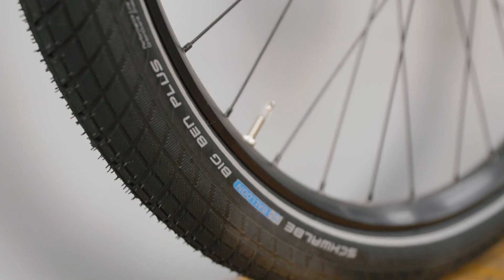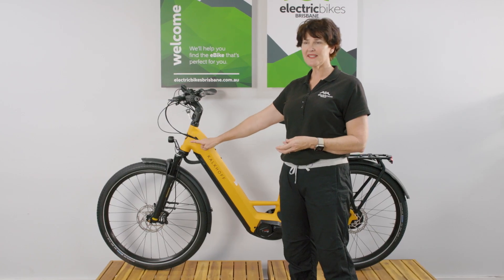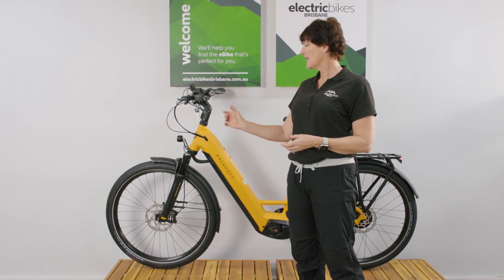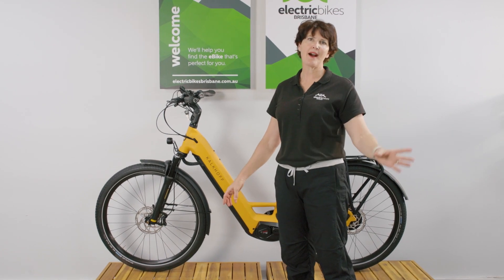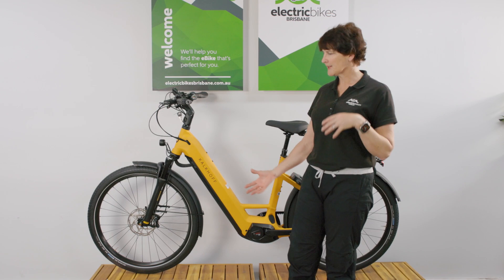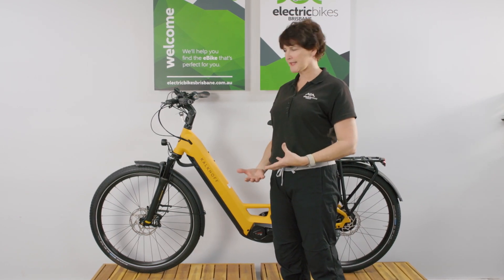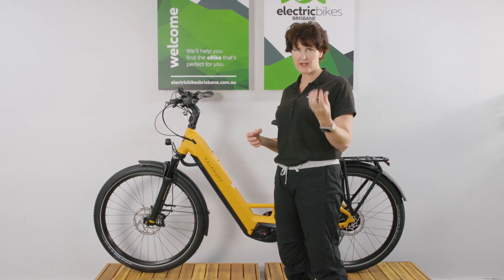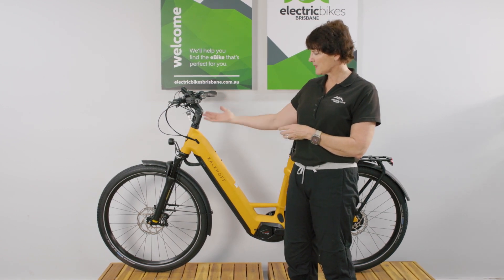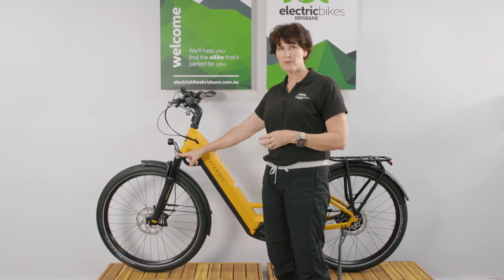This runs on a 27.5 inch wheel set. We have the Schwalbe Big Ben tyres on this — a wide, comfortable, cushioned tyre. No problems if you need to cut across the park or something; it handles gravel no problems at all. But it's also got a good fast-rolling tread for city riding, and just that extra comfort with the balloon tyres.